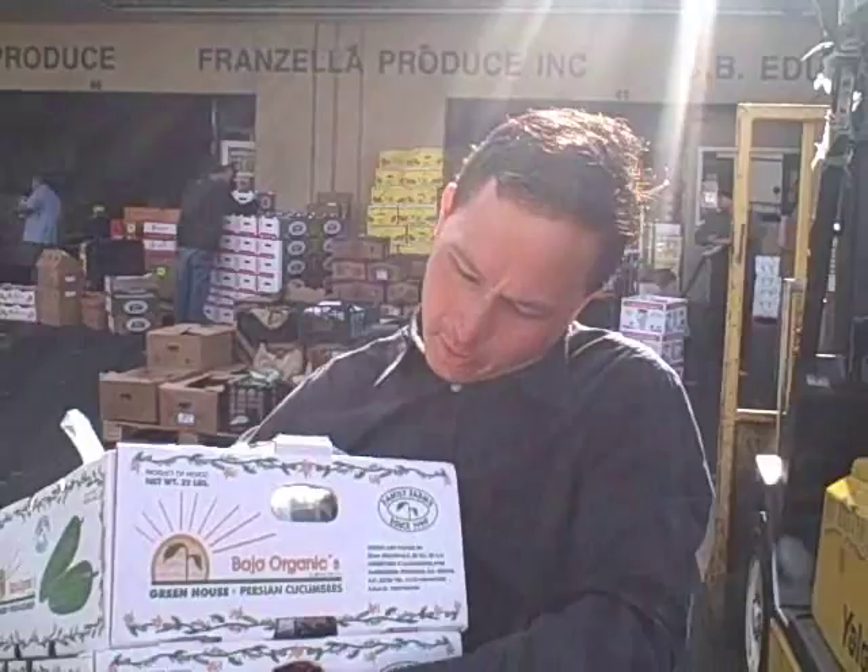We just got out of Petra Produce and we got Baja Organics hot house or greenhouse grown Persian cucumbers — 44 pounds for 30 bucks. These things are nice and small, sweet, tender, great for juicing, or actually delicious eating out of hand. So we're going to load these in the car and head to the next place.